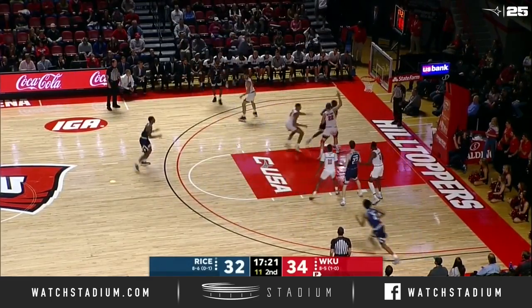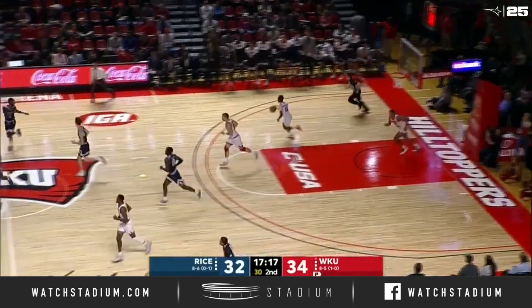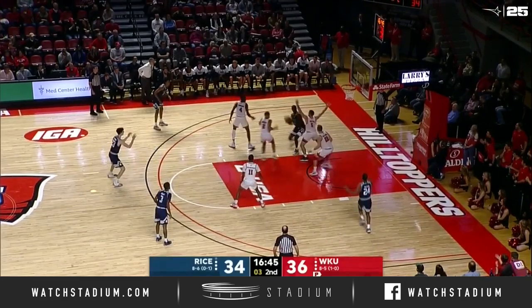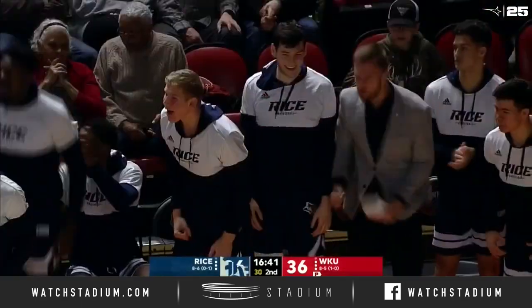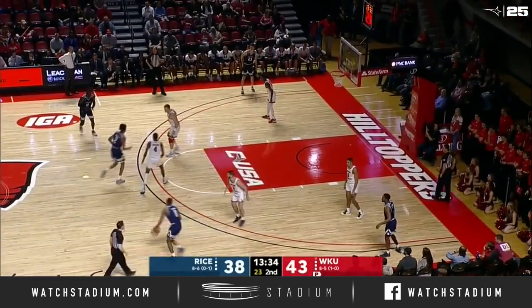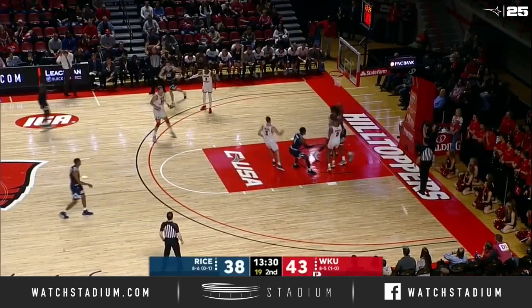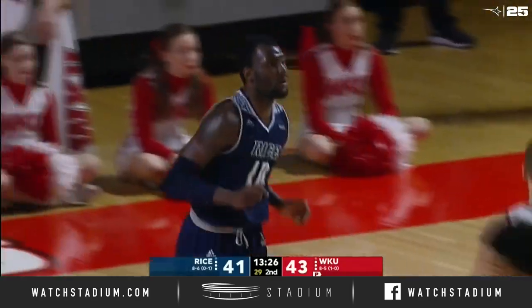Peterson fires it. Top of the key, now underneath to Martin again. And in the corner to Murphy. Martin this time with a soft touch gets it to drop. He's got ten points. Deep three for Martin, and he gets in on the action from the outside — his first triple.